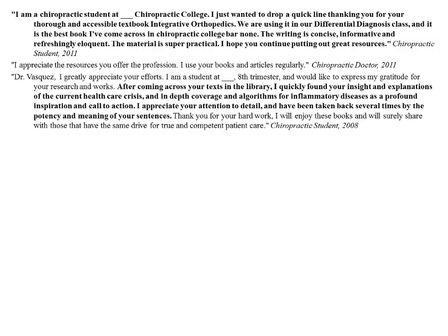I've gotten lots of positive feedback on the book over several years. Another spontaneously written email from a chiropractic student reads: 'I'm a chiropractic student just wanting to drop a quick line thanking you for your thorough and accessible textbook, integrative orthopedics. We are using it in our differential diagnosis class and it is the best book I've come across in chiropractic college, bar none. The writing is concise, informative, and refreshingly eloquent. The material is super practical.'